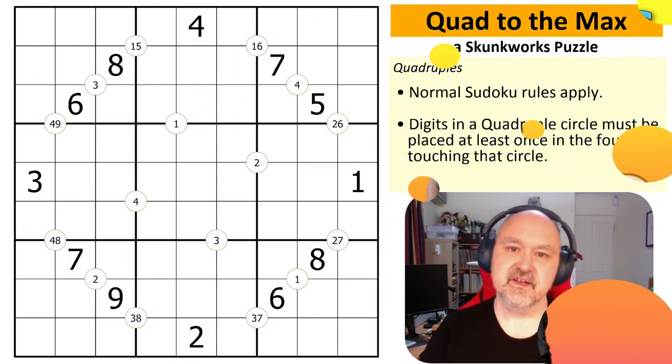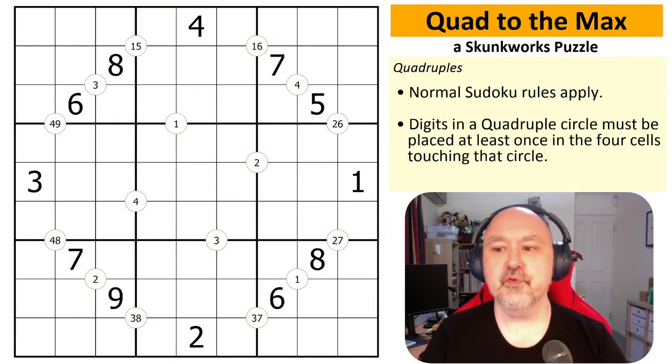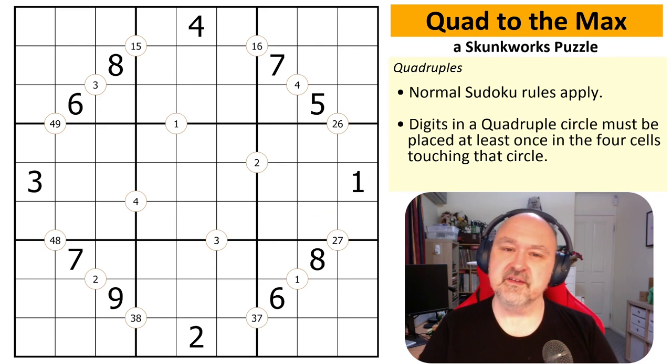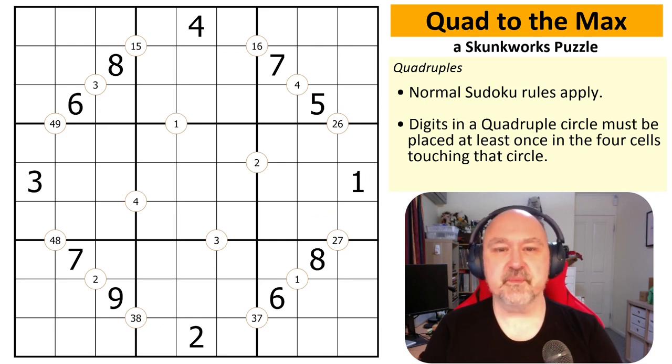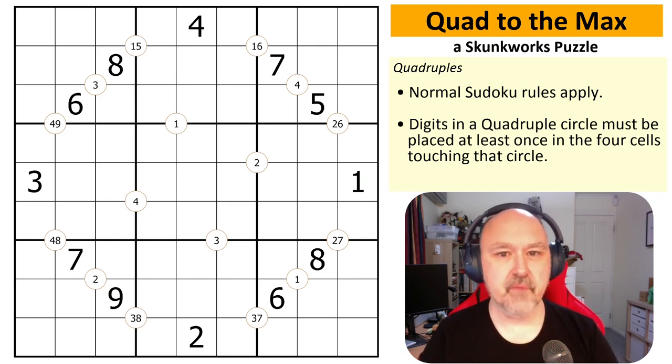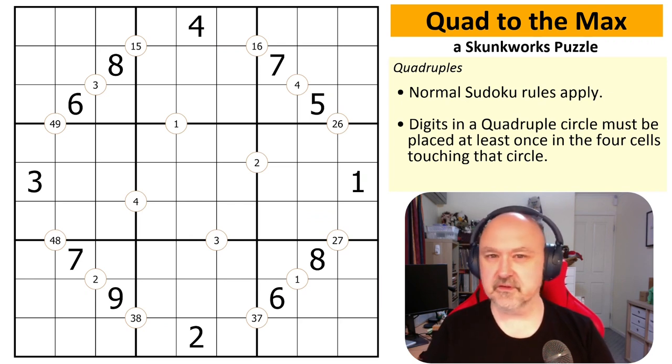This is Bremster and tonight I'm coming to you with a puzzle from the March of the Quads puzzle pack. This is the puzzle pack I've currently got running on my channel, but this is the puzzle from the pack that most people have contacted me about — they wanted a little push to get over the hurdle, got stuck, or weren't sure how to progress.